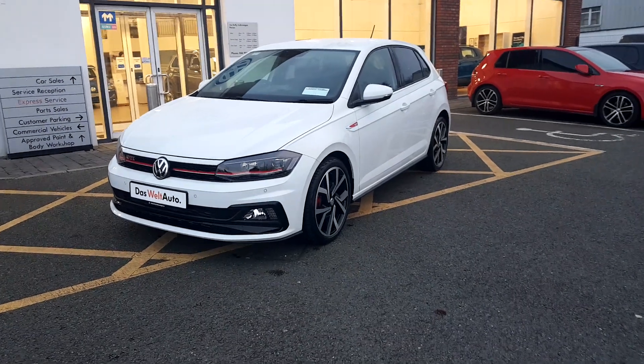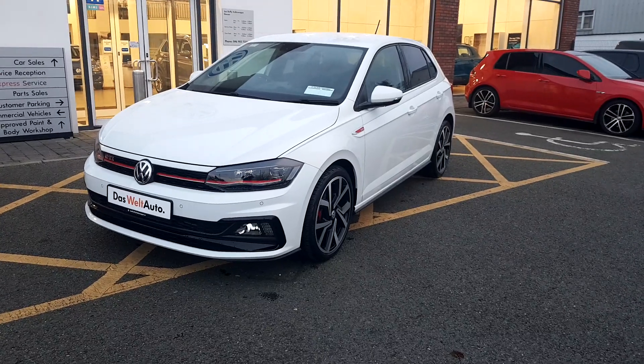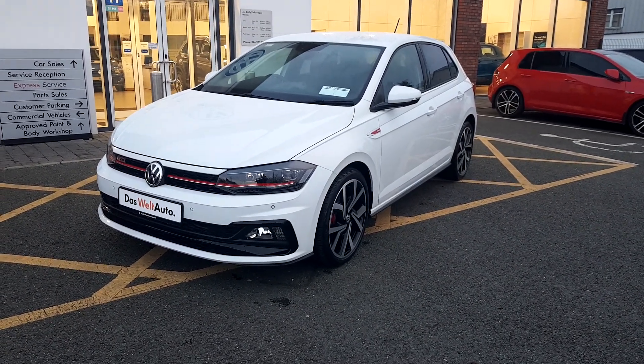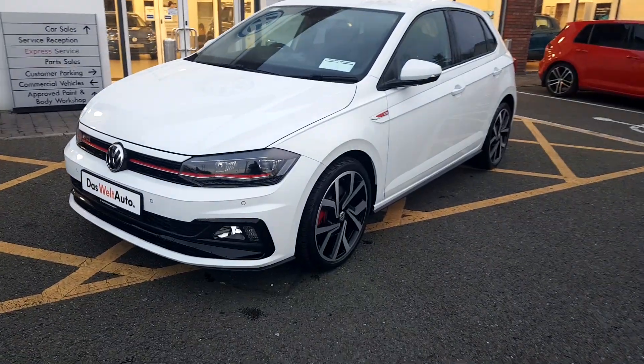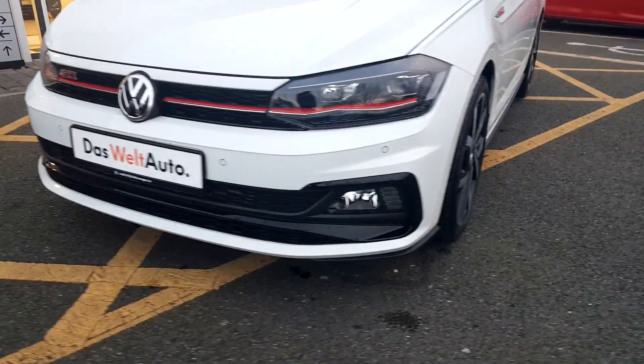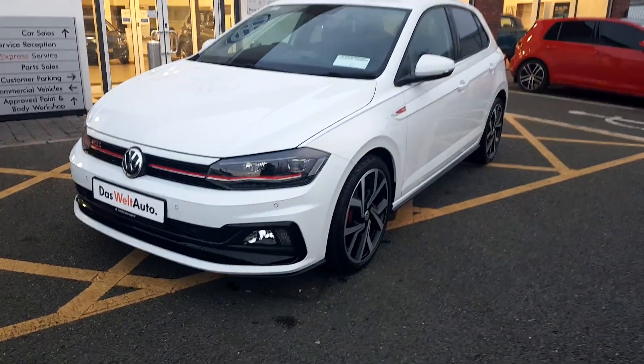How's it going folks? We have something very special for you today. We have a 2020 2-litre Volkswagen Polo GTI. This has the full GTI kit and this little Polo is pushing out 200 brake horsepower.